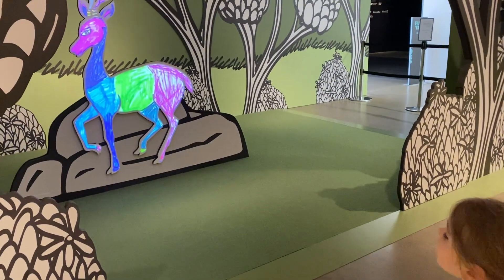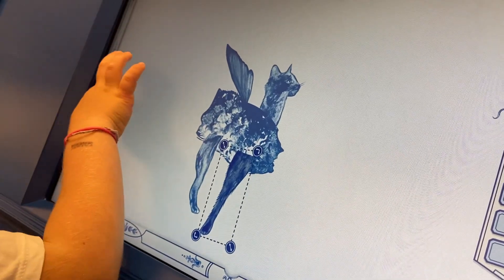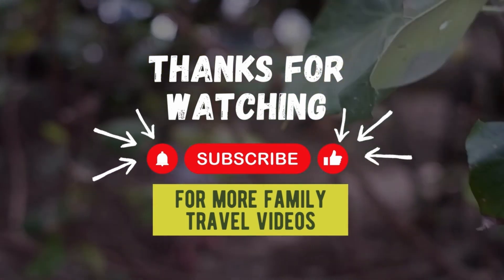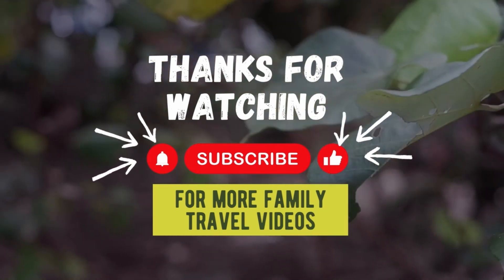Check out the website for GOMA and the Queensland Art Gallery in the description below for more up-to-date information on the exhibitions and the Children's Arts Centre. Check the description for more links and information, and don't forget to like and subscribe to this channel for more content like this.